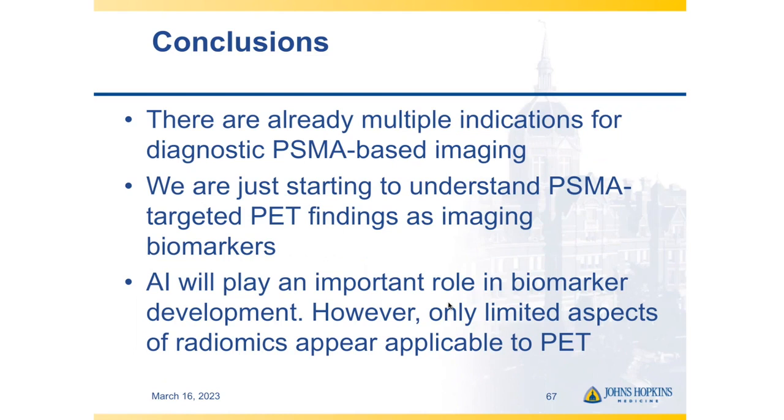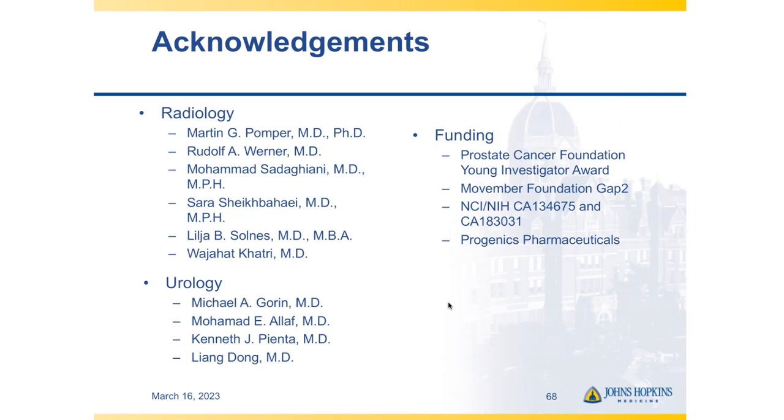In conclusion: there are multiple indications for diagnostic PSMA-based PET imaging. We're just at the cusp of understanding PSMA-targeted PET findings as imaging biomarkers. AI will play a role in biomarker development, but we're really in the weak AI spectrum — we can give AI tasks to accomplish, but it is not an independent consciousness; it doesn't have a lot of nuance. There's still a role for all of us to inform how AI will perform in this setting. Thank you for your attention, and I'm happy to answer any questions.